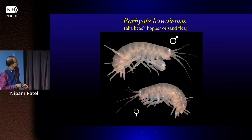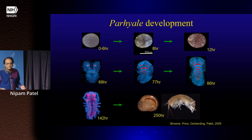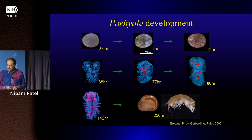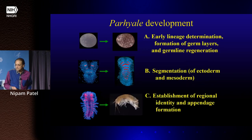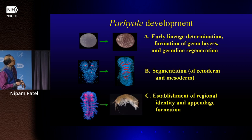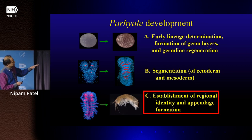We started raising it and studying its development. This shows its embryonic development: it takes about 10 days to complete embryogenesis and comes out looking like a small version of the adult. It helps to illustrate the three different things we were interested in studying — one we started with was the establishment of regional identities, specifically how you get the right pattern of limbs on these animals, taking advantage of what we knew in Drosophila.